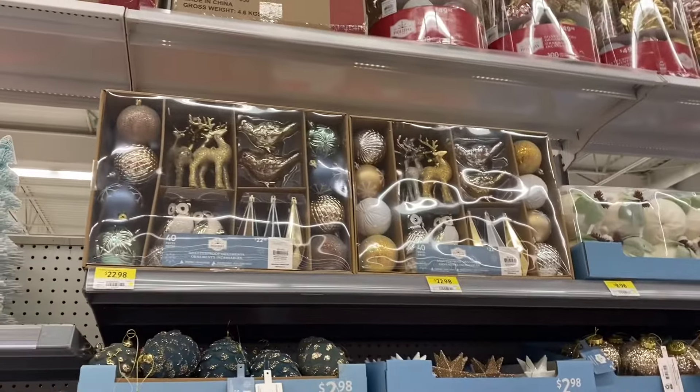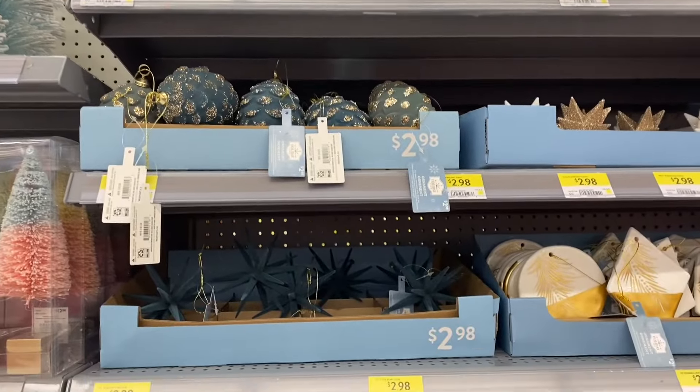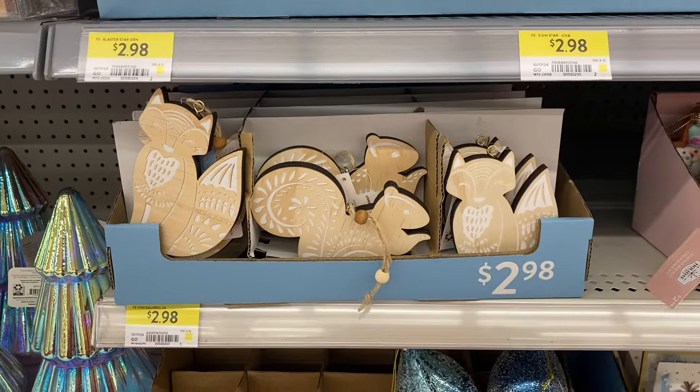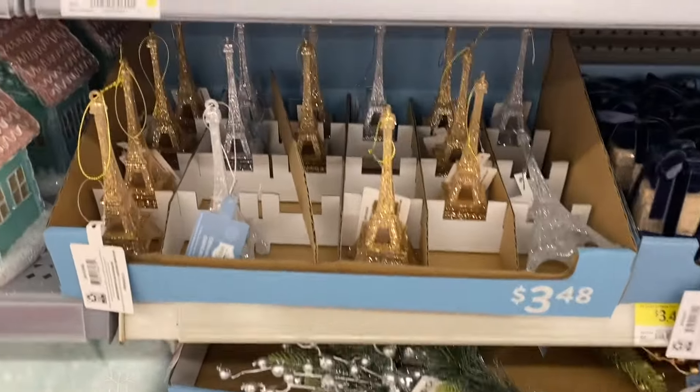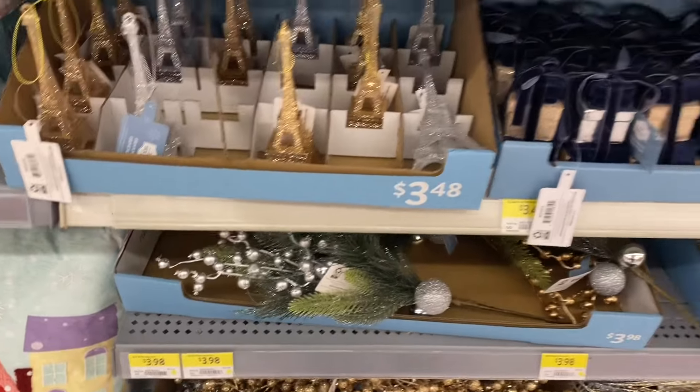Then we go into the blue ornaments — they're calling it the Frosted Elegance. You have $2.98 for the pine cones there. Pretty stars. There's a fox, a squirrel — $2.98. The ornaments there. The Eiffel Tower comes in three colors — $3.48. The copper, the silver, the gold.